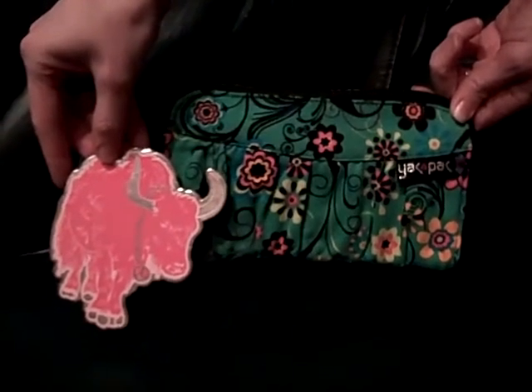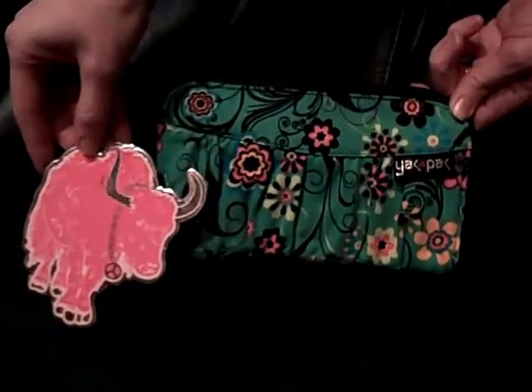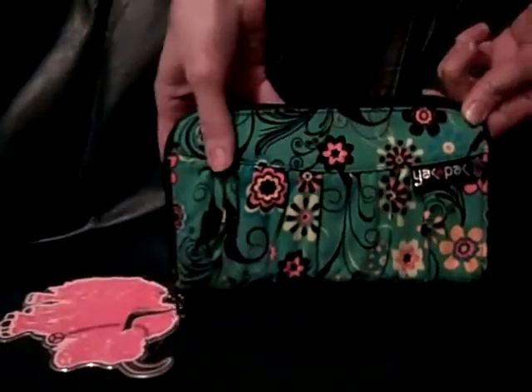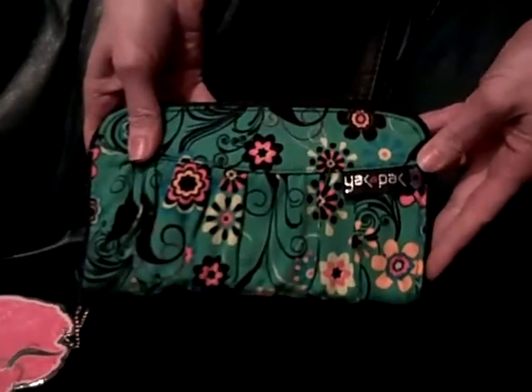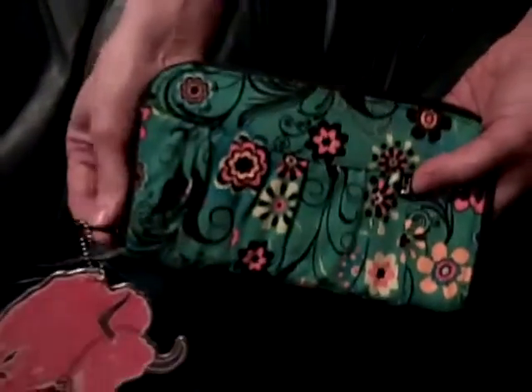This is the Yak-Pak Maya Wallet. It's great for St. Patrick's Day. Everything about Yak-Pak is really quality, all the way from the tags that they put on it, to the really nice cotton twill they use, and all the fun swatches that they use in their wallets.